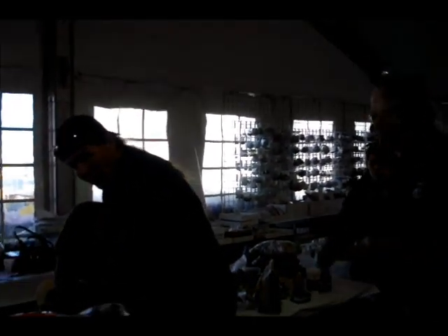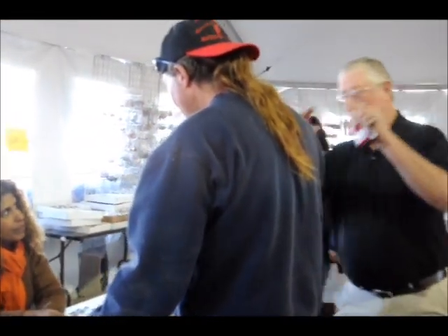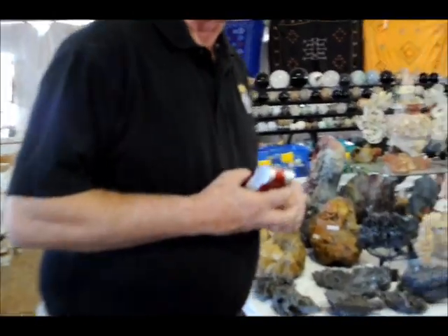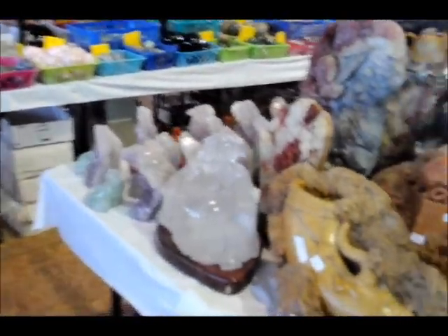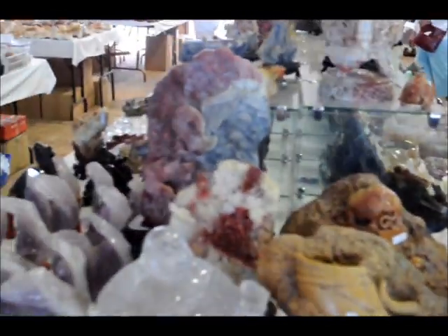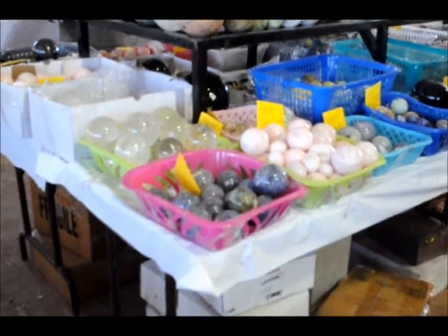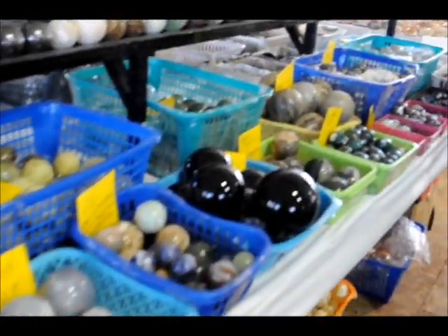Thank you for giving us permission to film. You're going to be at KRAZTVontheweb.com, and it's going to have its own player called Mineral Show. Let's just walk through here and see some of the things they have. We're so glad to see the stone carvings. We have stone balls graduated to different sizes. This is live, folks, at AZ Channel.